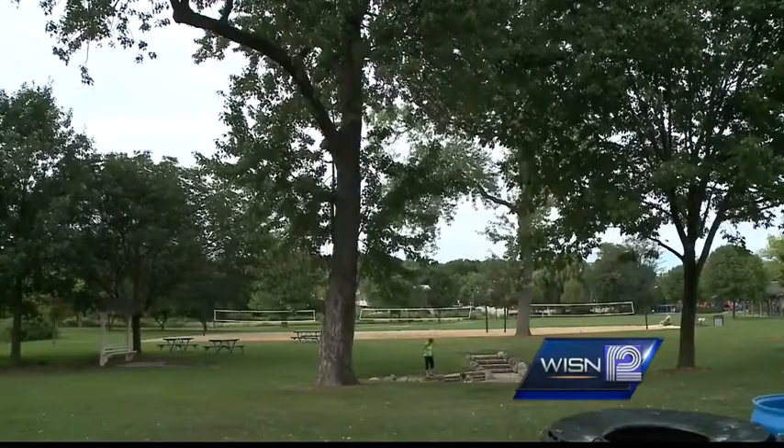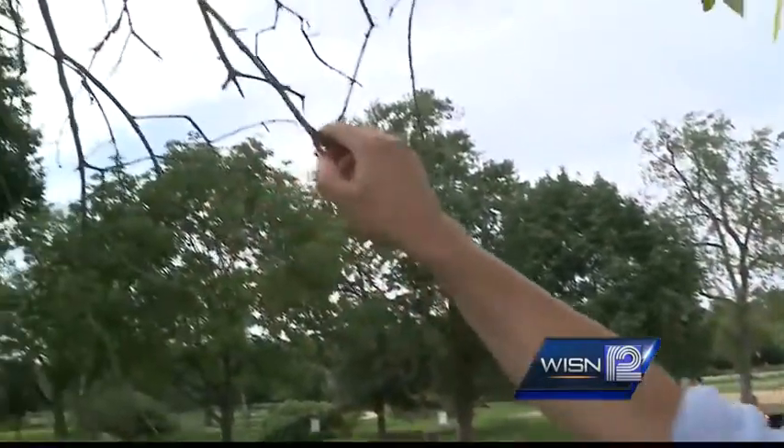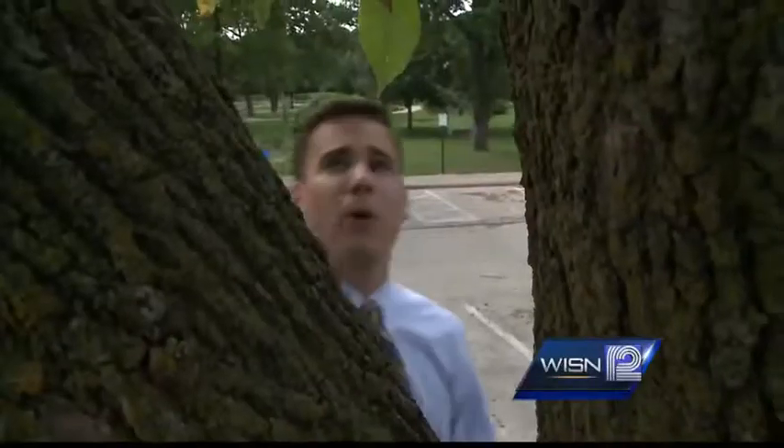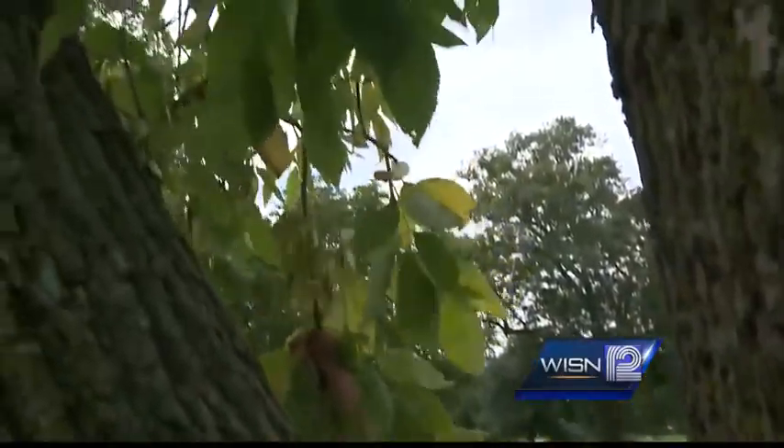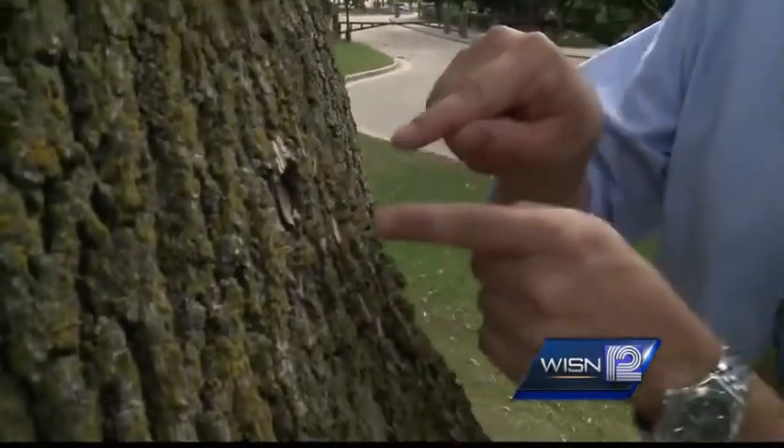Waukesha Parks Manager Pete Trazick says Friday they were found at Frame Park in Waukesha. There's only one way that you can tell for sure if a tree is infested — by cutting it down and testing it. But you can also look out for some of the symptoms, including bare branches like this, and growth that actually originates on the stem. The last step is to check the bark and see if it's missing, because the woodpecker is actually trying to get inside the tree to get the beetle.